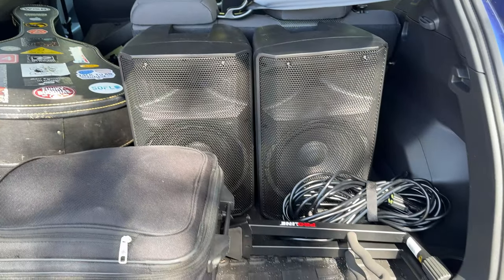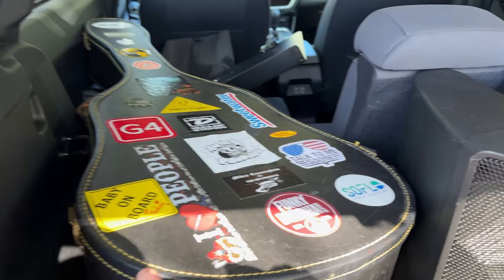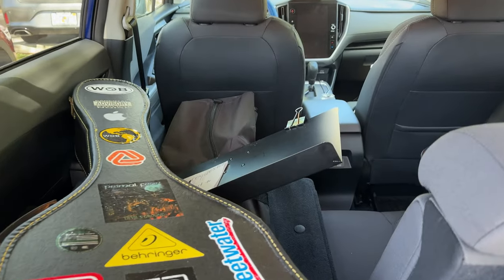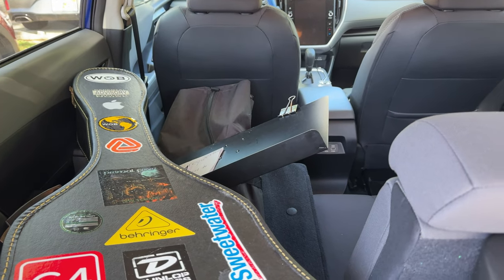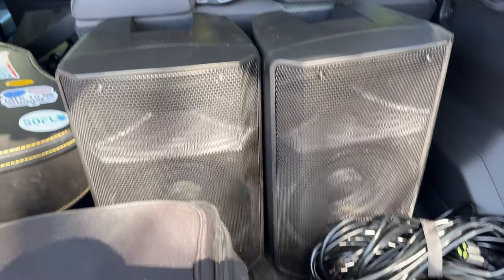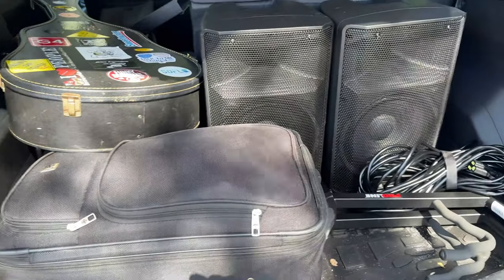Here is my car with all the gear. As you see, I got my guitar, I've got a music stand — that's usually for the tips — mic stands, my speakers, cables, and of course where all my power cords are. Let's go bring all this in and I'll show you how the stage is set up.